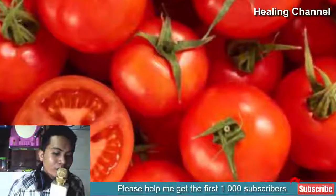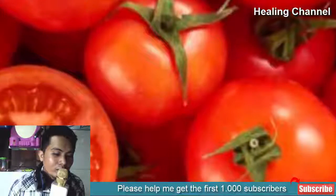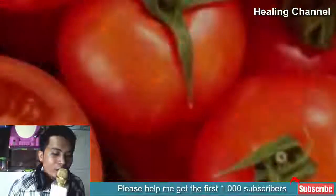10. Tomatoes: Tomatoes have been used for centuries to get rid of stubborn skin spots of any type. A high level of lycopene content, bleaching properties, and certain enzymes make tomatoes ideal for effectively lightening liver spots.